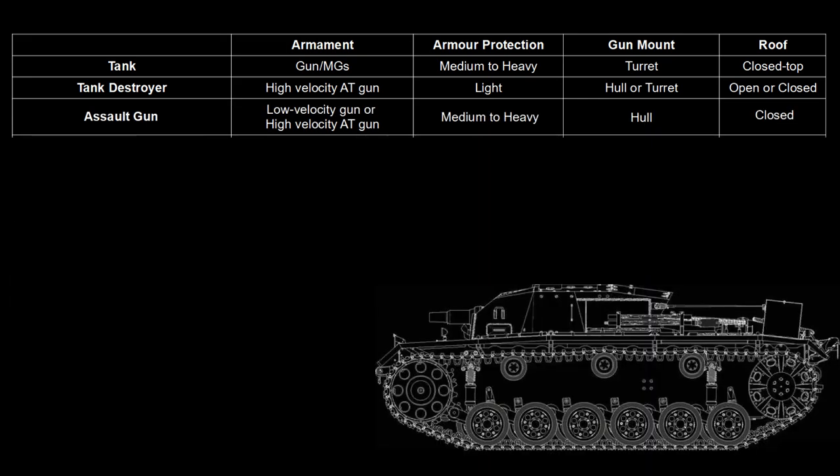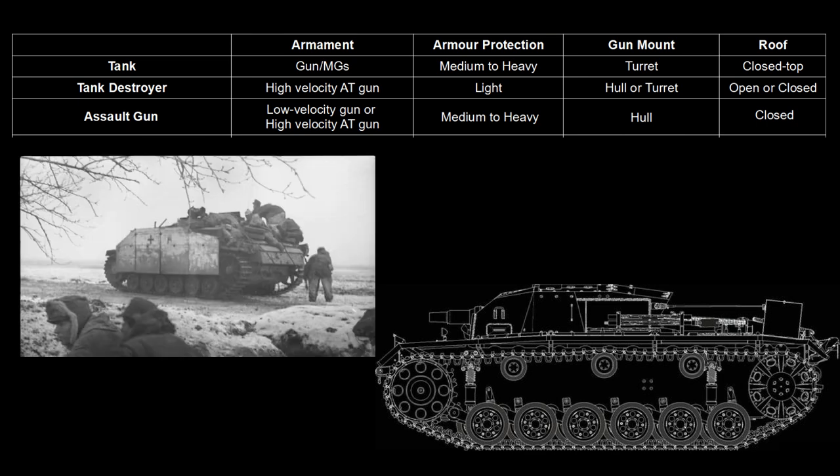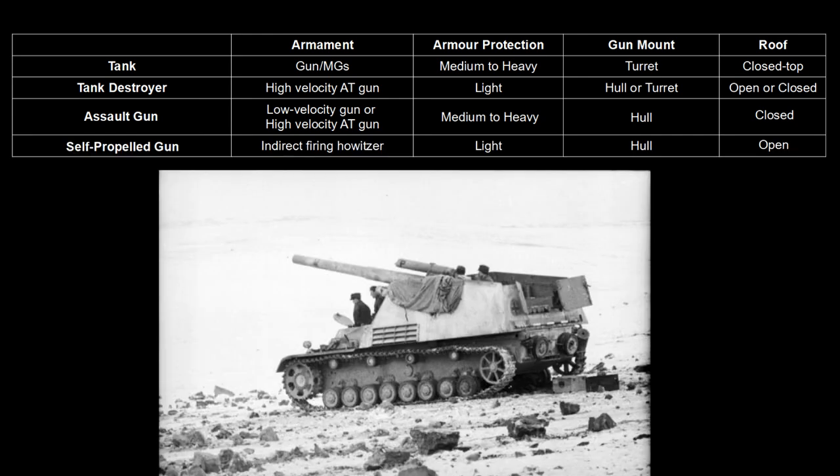Assault guns were fully tracked turretless vehicles mounting howitzers and high caliber guns to provide direct fire support for the infantry. Self-propelled guns were artillery on tracked carriages to provide mobile indirect fire support.